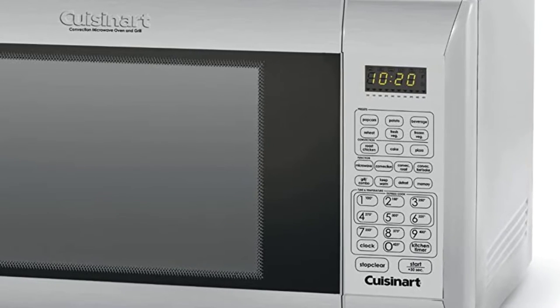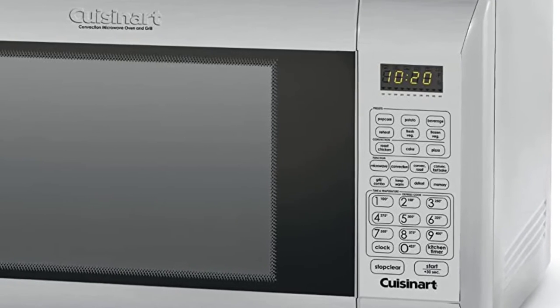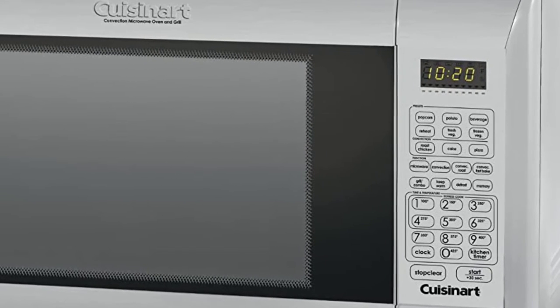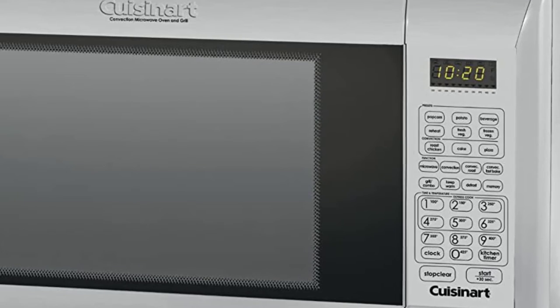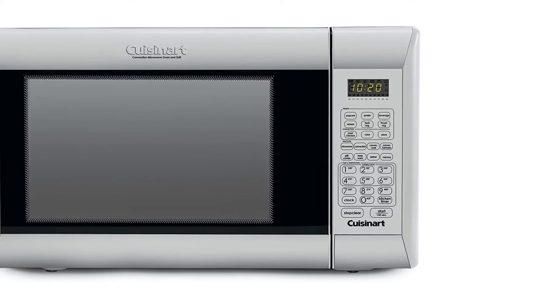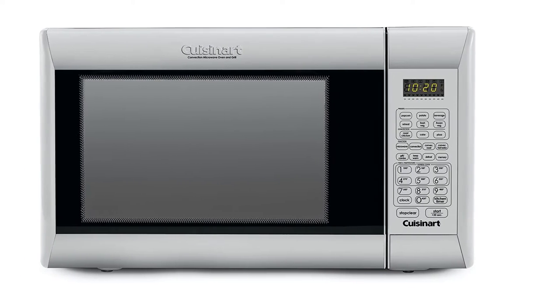The most interesting aspect of the Cuisinart convection microwave is the multi-stage cooking. In other words, you can switch between three different cooking modes at the same time. Hearing about so many functions, you would think that operating this microwave oven would be complicated — but don't worry, the control panel is very nicely arranged. This awesome convection microwave oven will make your job easier.